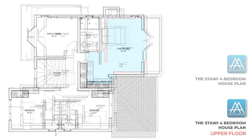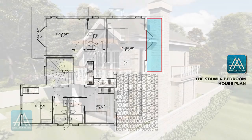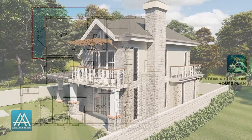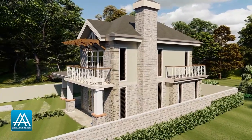Upstairs you have the master bedroom with its own private bathroom and its own private balcony. The balcony sits right on top of the patio downstairs and has a beautiful pergola roof. You have two additional bedrooms, each with its own private bathroom, and each is sized for two occupants. You also have a family room with a nice wrap-around balcony accessible to all. The family room with the balcony is such an amazing space for a family to spend time and hang out together.